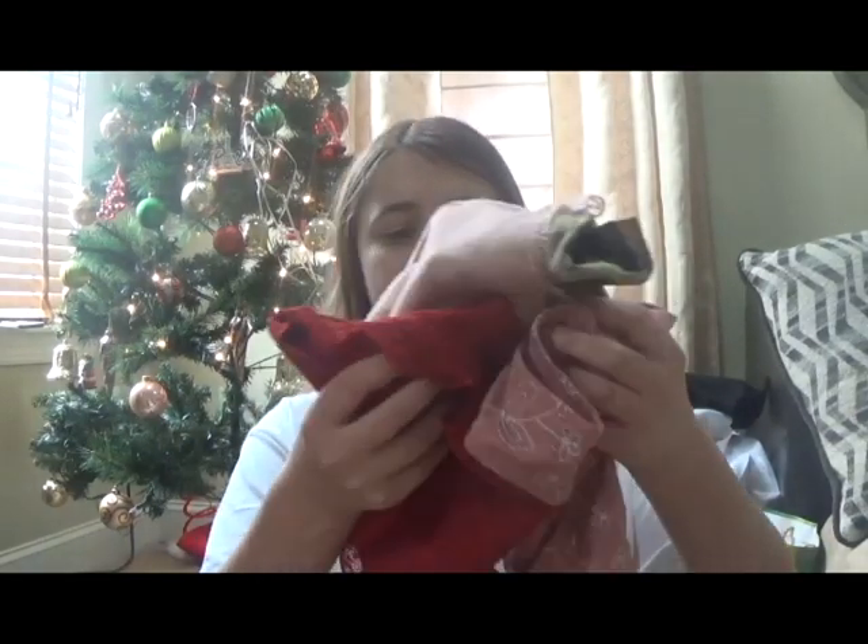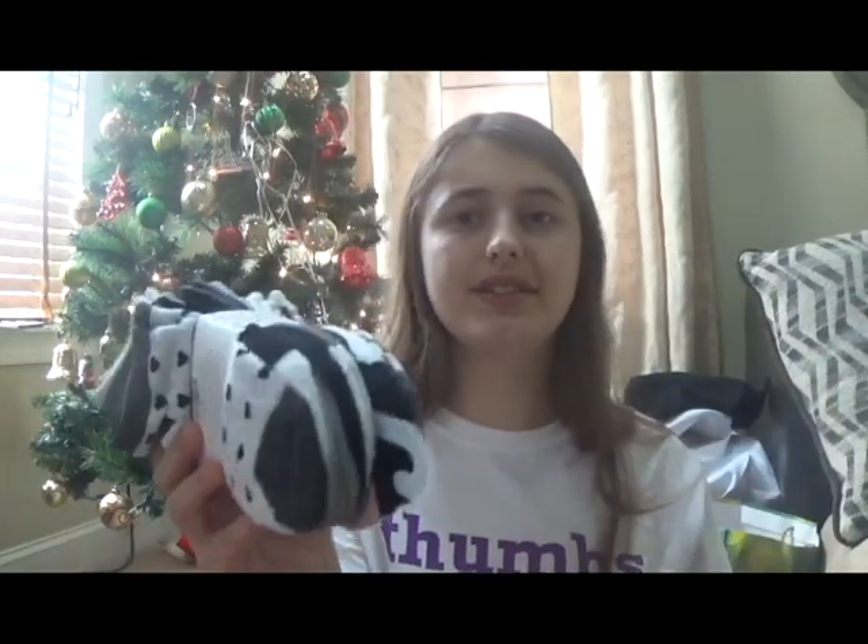I got a few pairs of underwear. The next present I got is some new socks. These are going to keep my feet nice and warm in the winter.